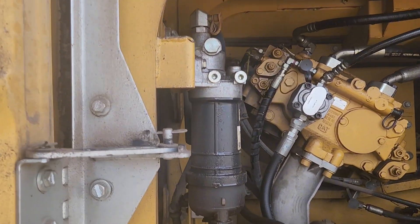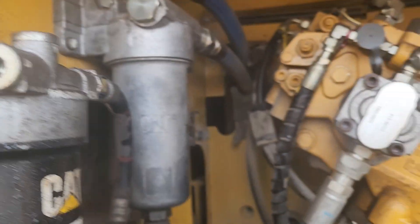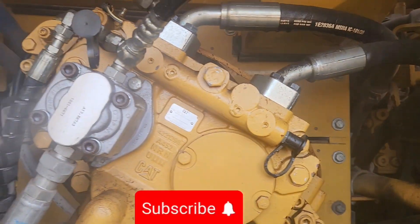Okay, this is the inside of the back door. That's the hydraulic pump and these are your filters — the hydraulic filters. Okay, that's your fuel filter.